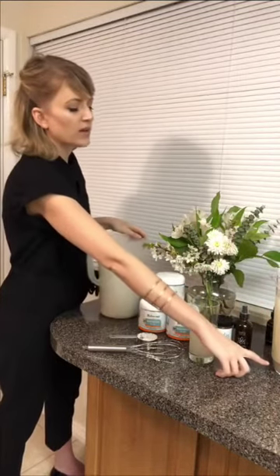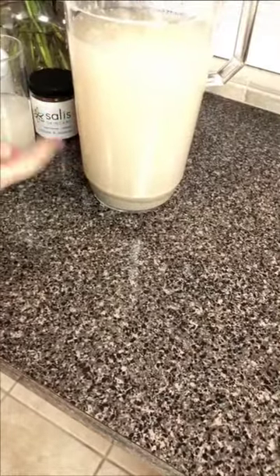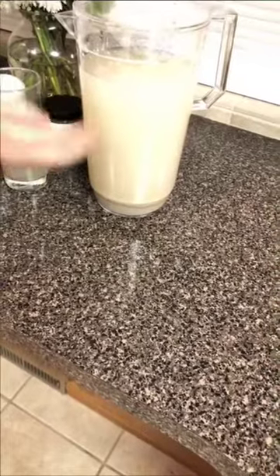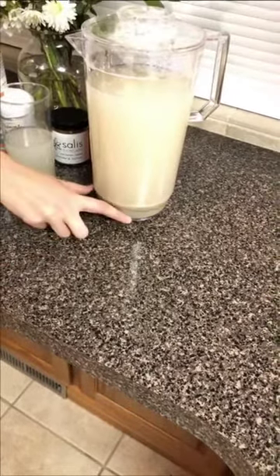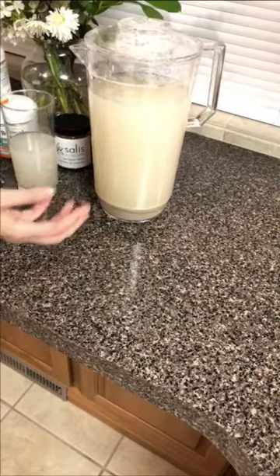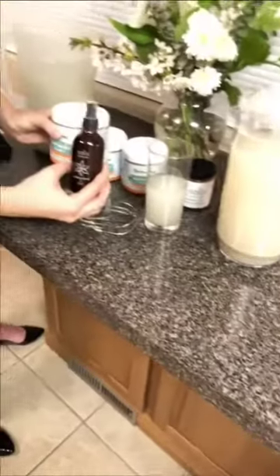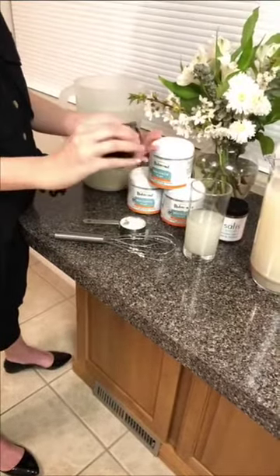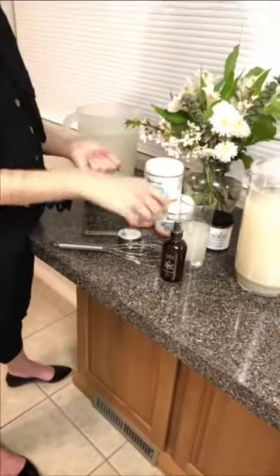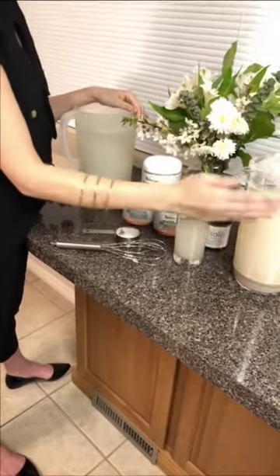When you get to the bottom you can refill the water two to three more times to use all the mineral content. That clay at the bottom can then be used as a face mask — it'll be wet and ready to use. You can also mix in the rose spray or lavender jasmine spray with a little clay for a face mask.